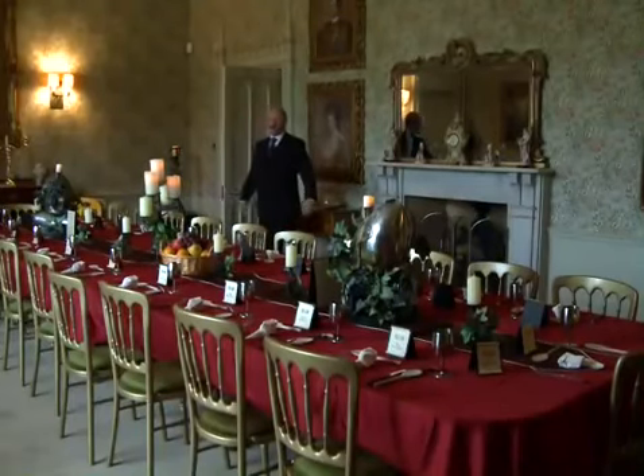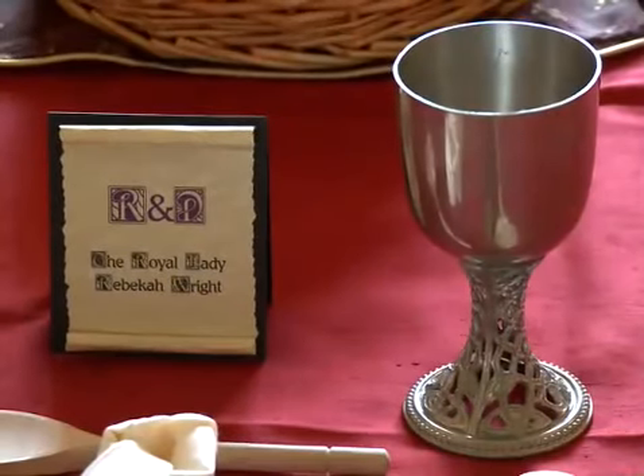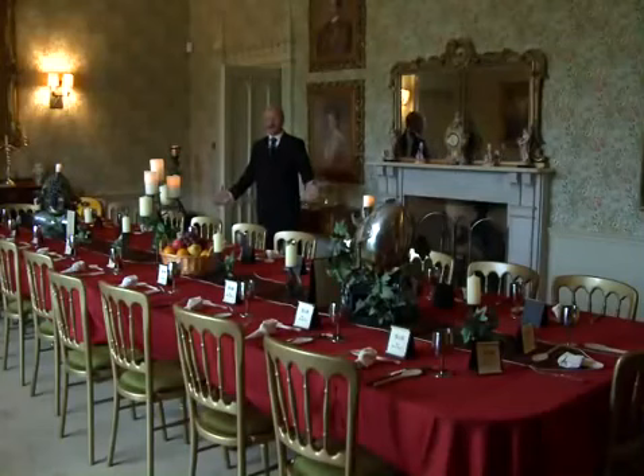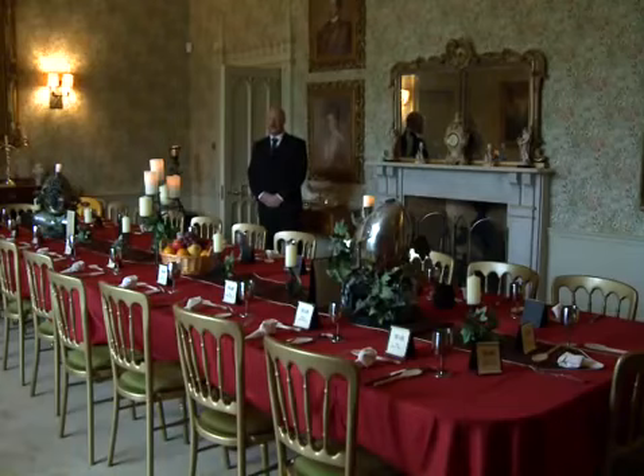Here we have the wonderful dining room. This is where we can serve up to 32 people for the wedding breakfast. Today it's set in the fashion of a medieval banquet, complete with armour helmets on the table. This is also where people will get breakfast served to them in the morning after they've stayed the night in the castle.